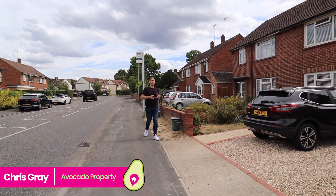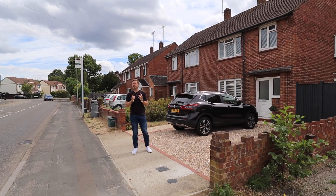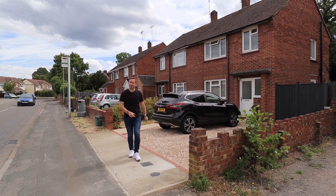Hi everyone, I'm in Camberley today on Park Road to show you this lovely three bedroom semi-detached family home. But just before I show you inside, let's have a look at what's nearby.